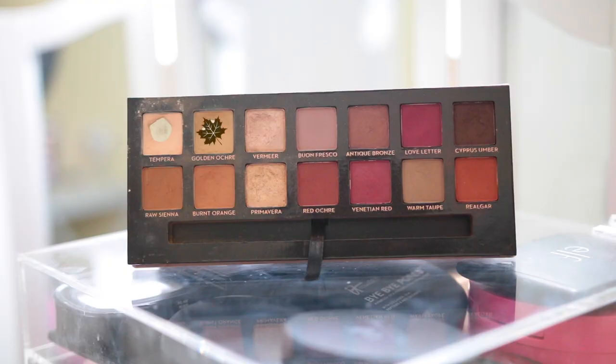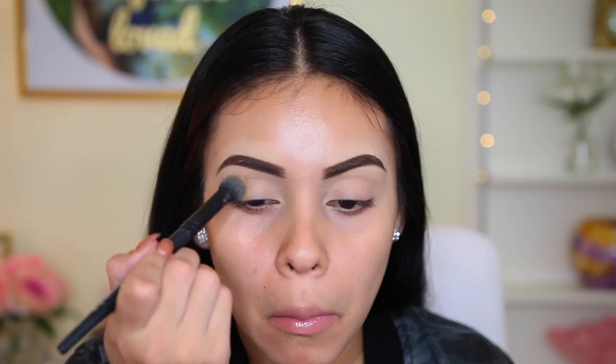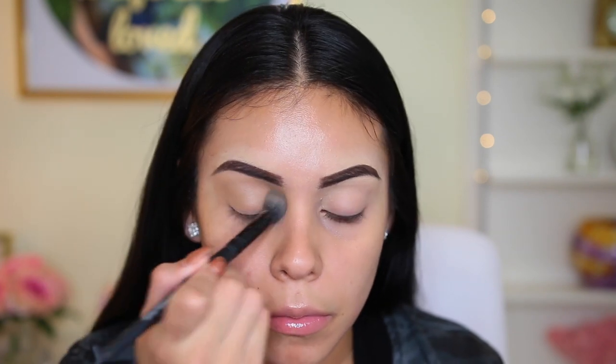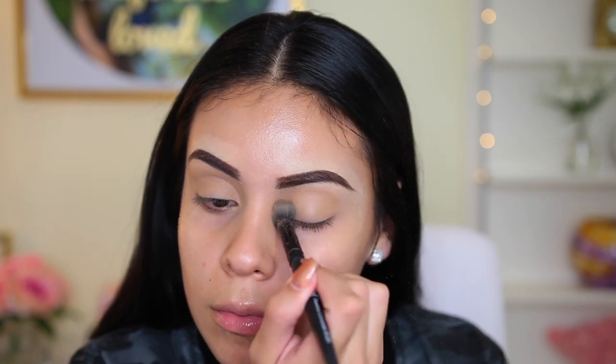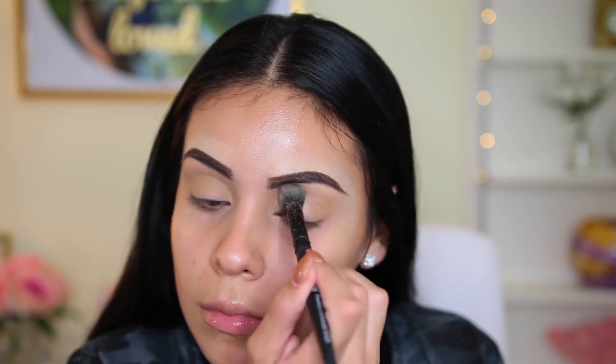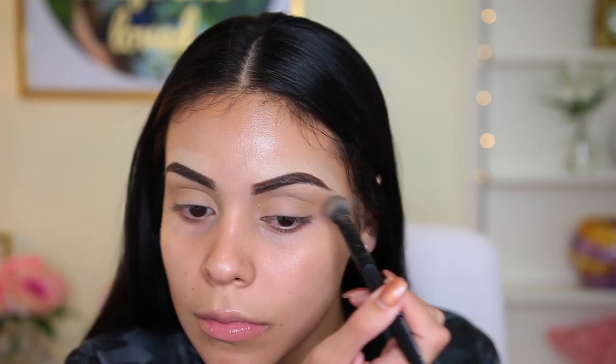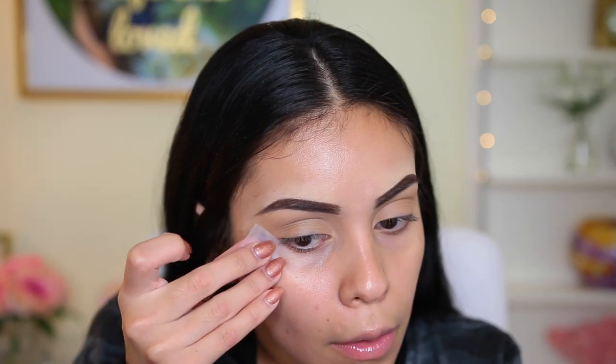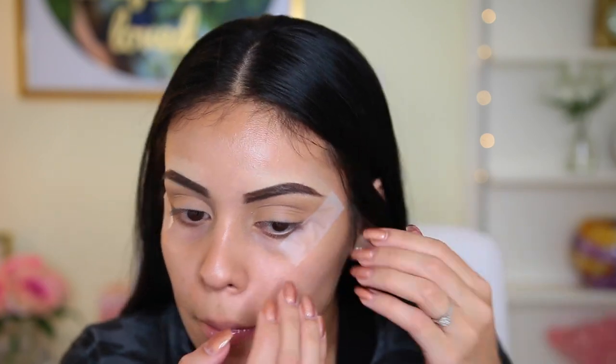I'm going to take my Anastasia Modern Renaissance Palette and I'm starting off with the color Golden Ochre, applying that all over my lid using this big fat blending brush from Elf. I love this shade because it's a little bit darker than my skin tone but it's not too dark — it still gives the look a little wash of color without being too intense. I'm going to take some sticky tape just to apply to the outer edges of my eyes. That's all the shadow I'm going to be doing today — it's super simple.